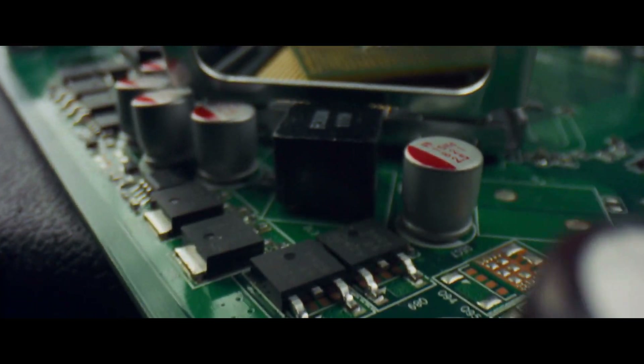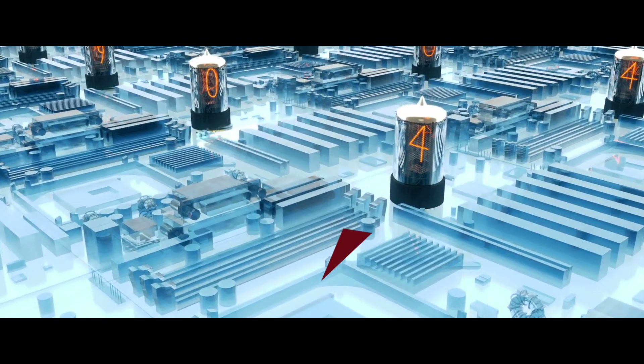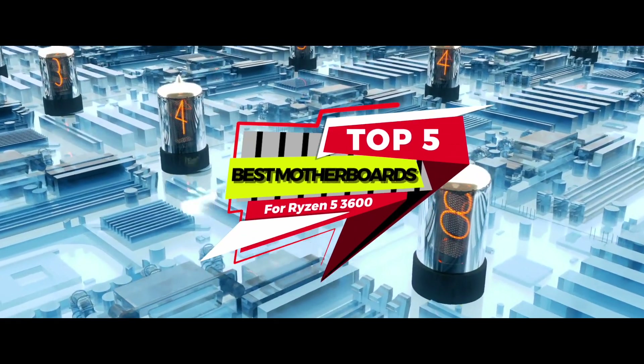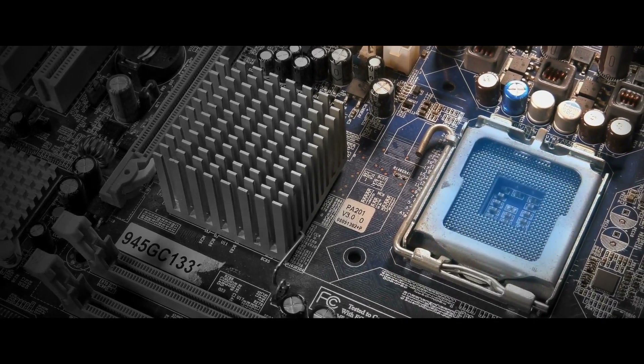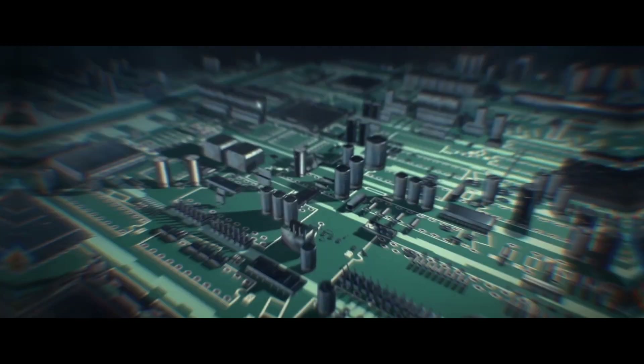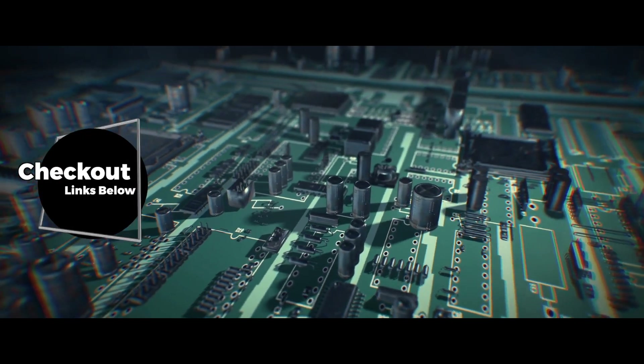There are a number of options on the market, which makes it difficult to choose the best one. In this video, we compiled a list of the top 5 best motherboards for Ryzen 5 3600 on the market today. Be sure to watch till the end for our best recommendation. If you want more information or updated pricing on the products mentioned here, check out the links in the description below.